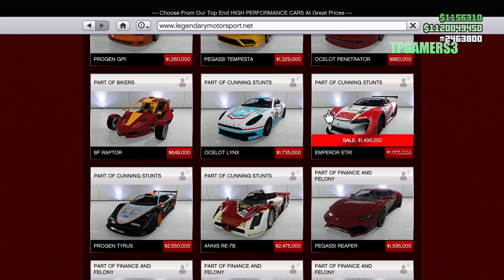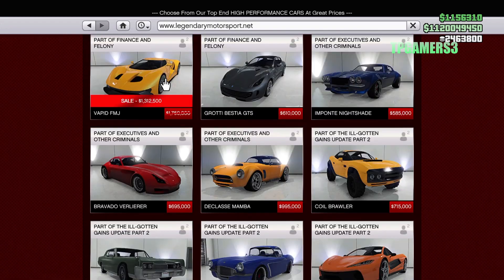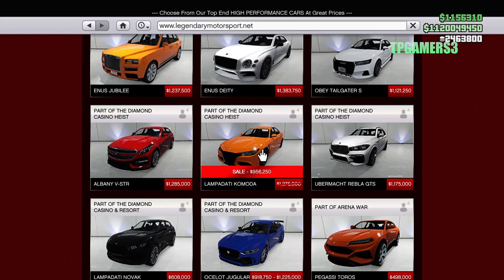We have the Imperial ETR1 — I'm not sure if this was last week — but this looks like about 35% off too, so definitely check that out. The Vapid FMJ is also about 35% off, so if you need it, you got it.